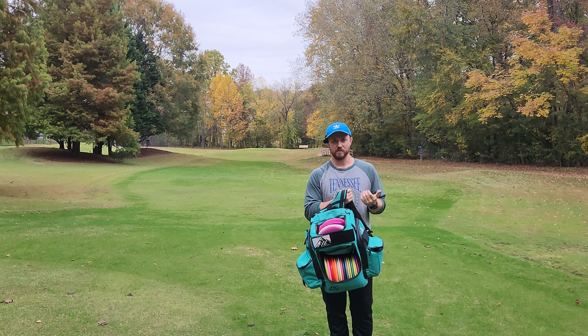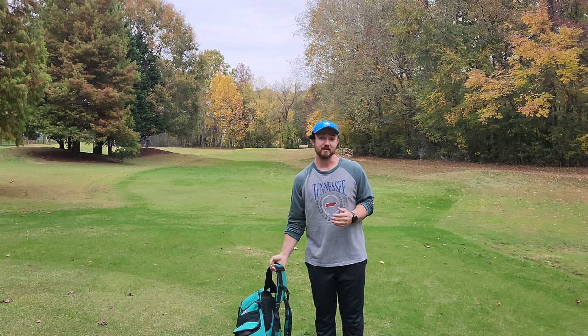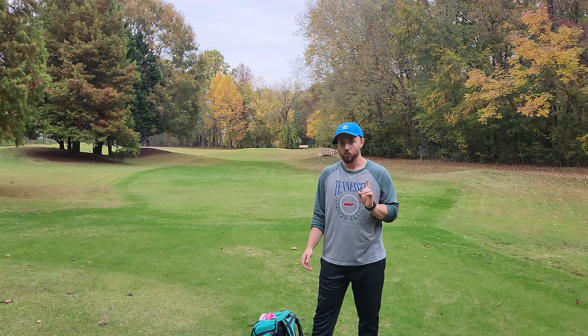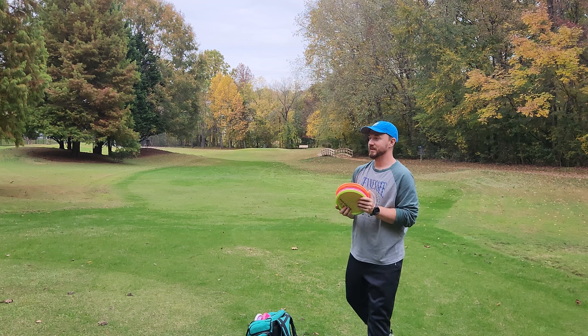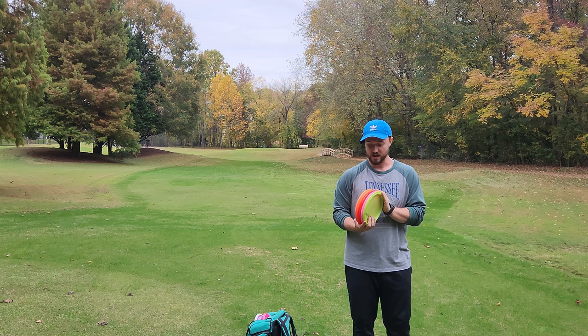Latitude 64 has always been one of my favorite brands in disc golf. I feel like they consistently make some of the highest quality products. I have a ton of Latitude stuff in the bag right now, a little bit of Dynamic, and maybe one or two Westside discs. Today I want to talk about the mid-range slot, because this is where the Trilogy lineup really loses me.